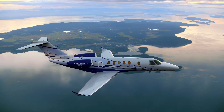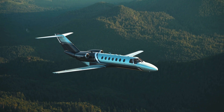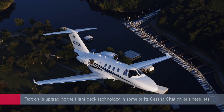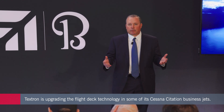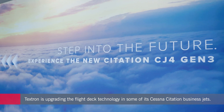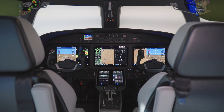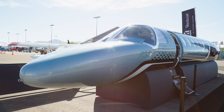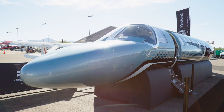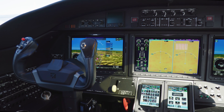Textron Aviation is upgrading the flight decks of its Citation CJ-4, CJ-3, and M-2 business jets. Announcing the changes during the recent NBAA show in Las Vegas, the manufacturer explained that the CJ-4 Gen-3 model will be equipped with Garmin's latest G3000 Prime avionics suite, while the G3000 suites in the Gen-3 versions of the CJ-3 and M-2 will get Garmin's Autoland technology, as will the CJ-4 Gen-3.